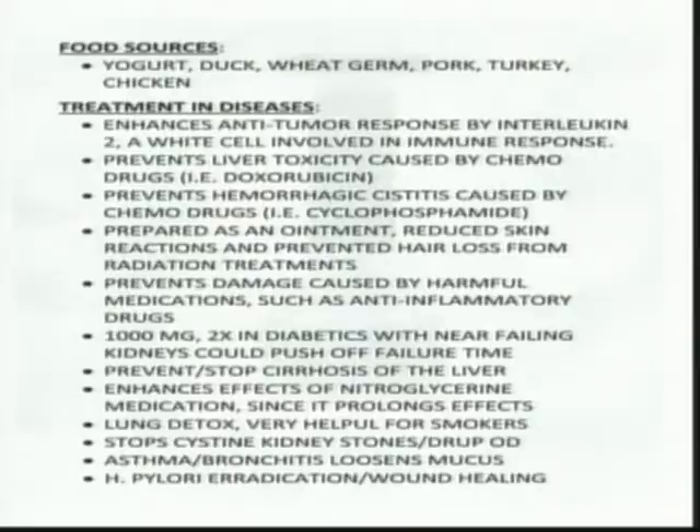N-acetylcysteine can stop the formation of cystine kidney stones and prevent them from coming back. For drug overdoses — particularly acid drugs, amphetamines, or morphine — the liver takes a very heavy hit. N-acetylcysteine can be very protective and helpful for the liver in those situations.